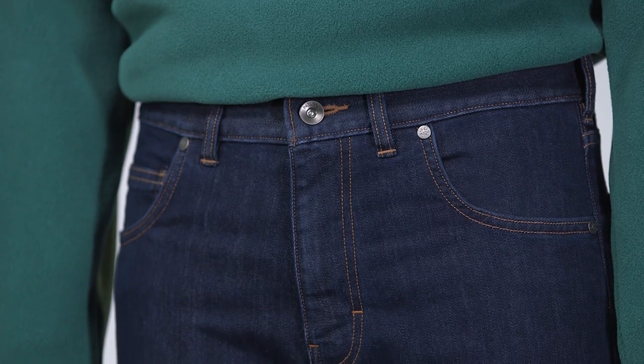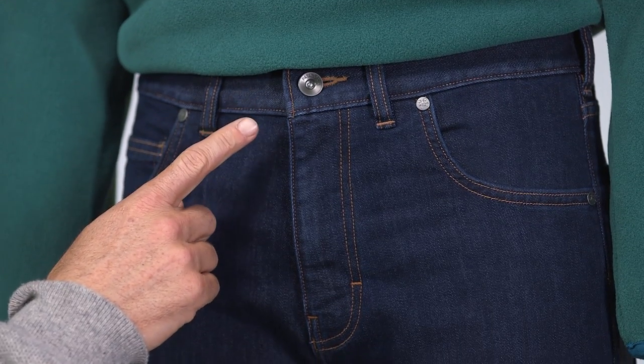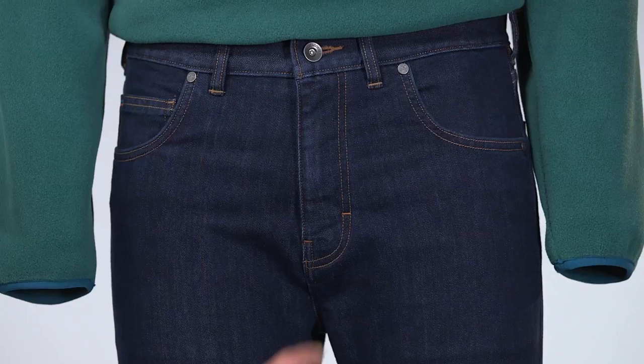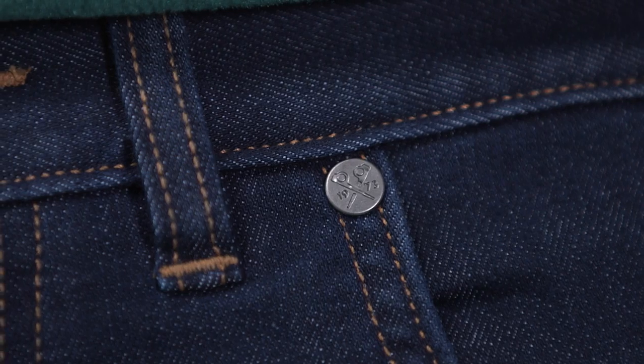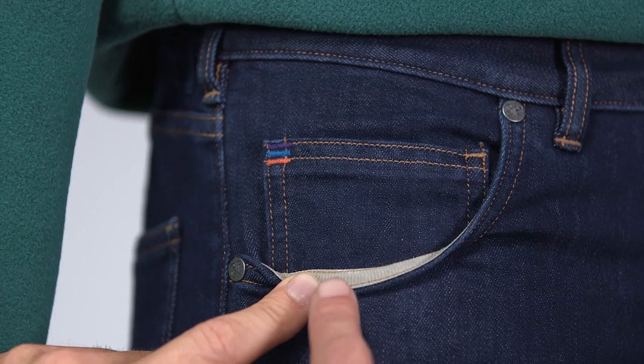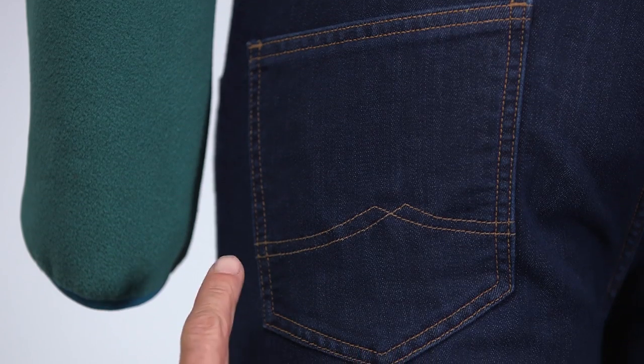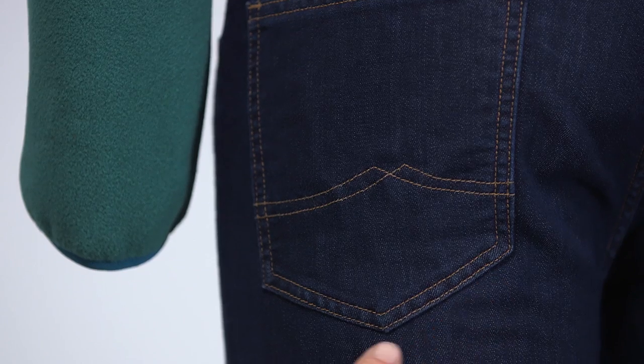The waistband has an antique nickel shank button closure, a zip fly, and double needle belt loops. The classic five-pocket design has antique nickel piton rivets. We bind the pocket edge seams for a stronger, cleaner finish and reinforce the lower portions of both rear pockets for added durability.